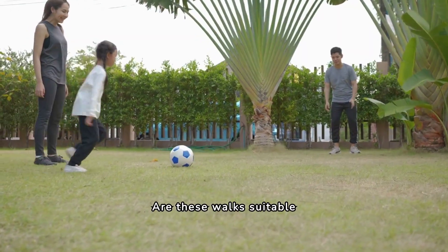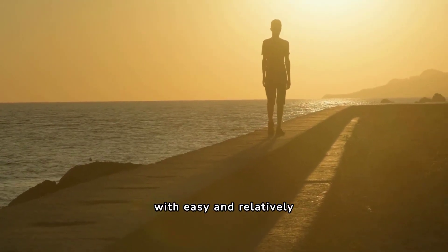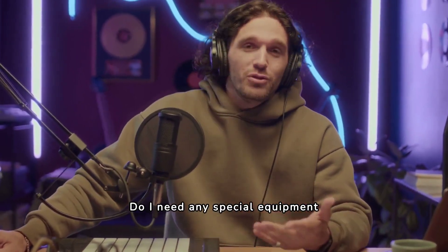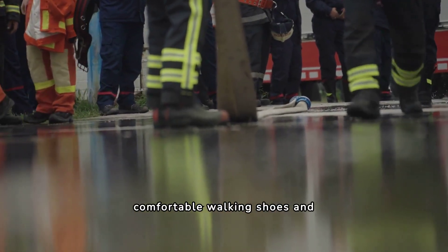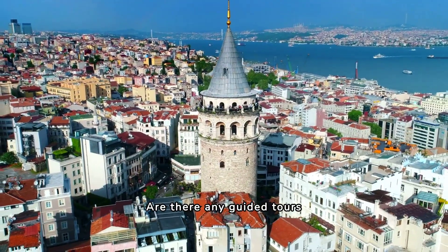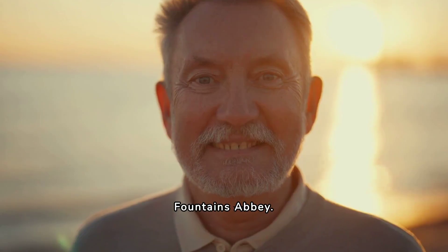Are these walks suitable for young children? Yes, most of the walks are suitable for young children, with easy and relatively short routes available. Do I need any special equipment for these walks? Most of the walks require comfortable walking shoes and appropriate clothing for the weather conditions. Are there any guided tours available for these walks? Yes, guided tours are available for some of the walks, including Bolton Abbey and Fountains Abbey.